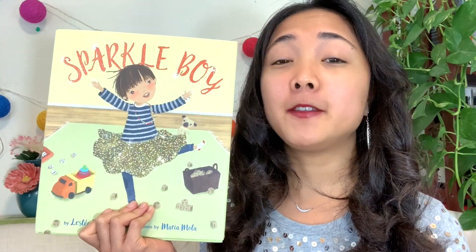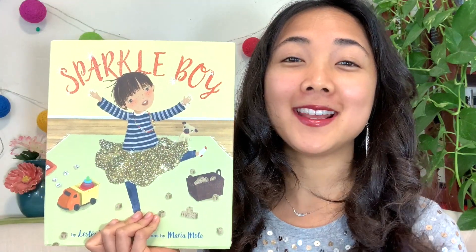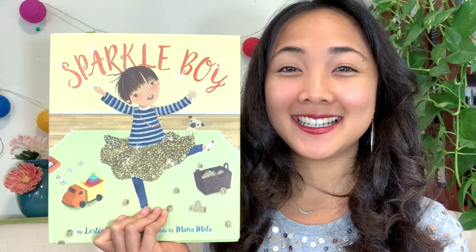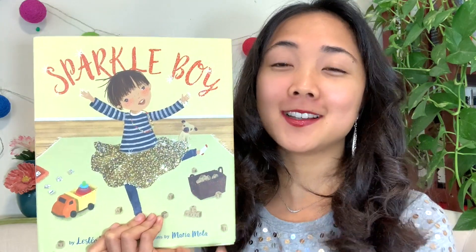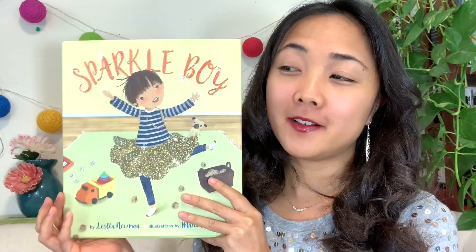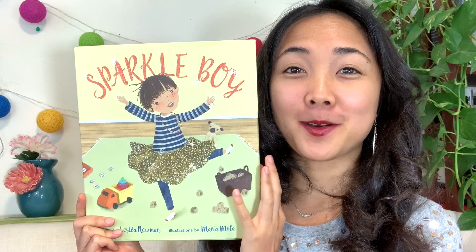My friends, if you are a girl or a boy, have you ever worn any of these sparkly things that Sparkle Boy is wearing? I've worn sparkly skirts and sparkly earrings — sometimes I wear bracelets and nail polish too. Okay, well, let's read about our Sparkle Boy.